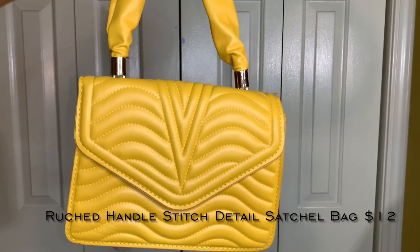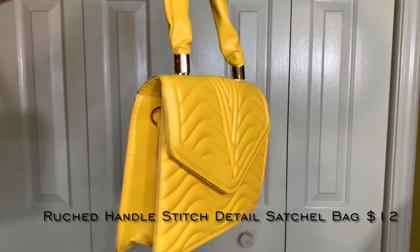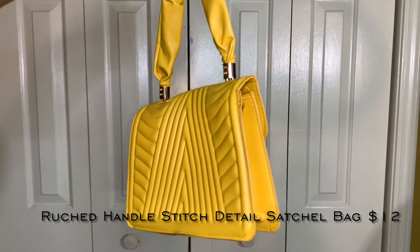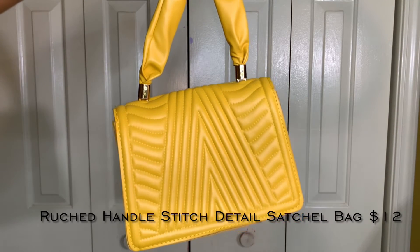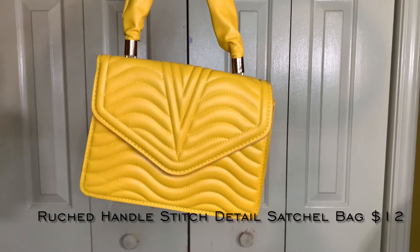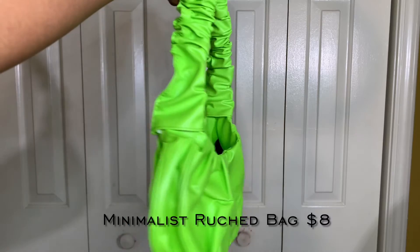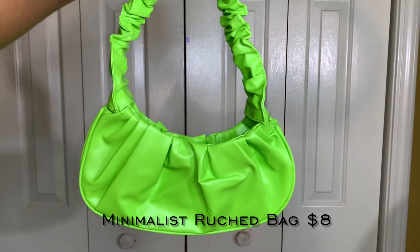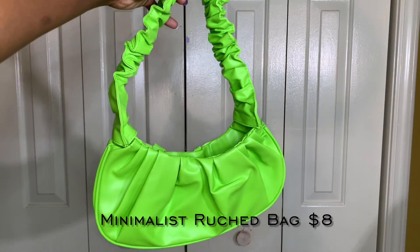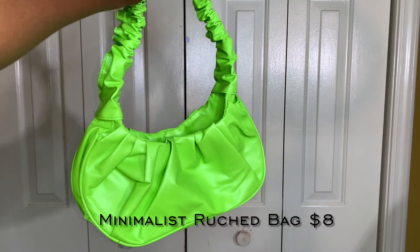Getting into accessories and shoes — first we have this yellow bag. The design kind of reminds me of Versace for some reason. I thought this bag was really cute because it's different from the handbag styles everyone is wearing, and I really like the gold details and accents. I'd give this purse a 7 out of 10 — it's definitely a unique and cute purse to add to my wardrobe. The next bag is this green scrunched-up bag. It's a very unique style, though there are a few loose strings which lowers the quality. I'd give it a 7 out of 10 for overall quality and style.